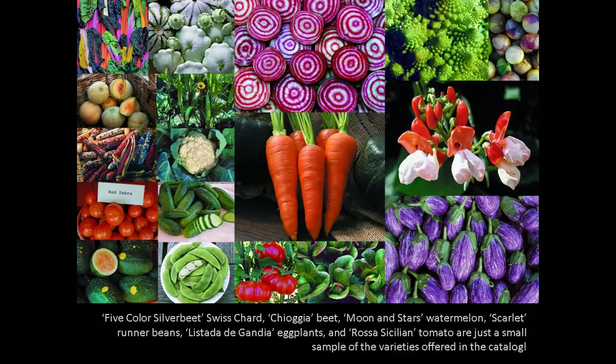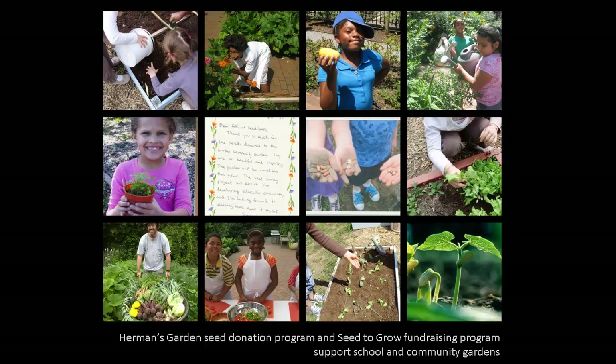Extra commercial seed from the previous year allows us to run our Herman's Garden program and provide thousands of seed packets to hundreds of worthy causes every year. This seed donation program has built a network of gardens around the world that fight hunger, build community, and teach children and adults the virtues of homegrown food. We ask those who tend one of Herman's Gardens to offer garden advice, plant seeds, share the harvest, and save seeds to pass on. If you're interested in Herman's Garden, please visit our website to find out more about this program.